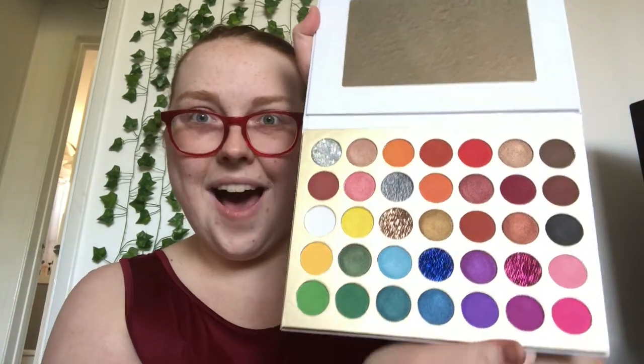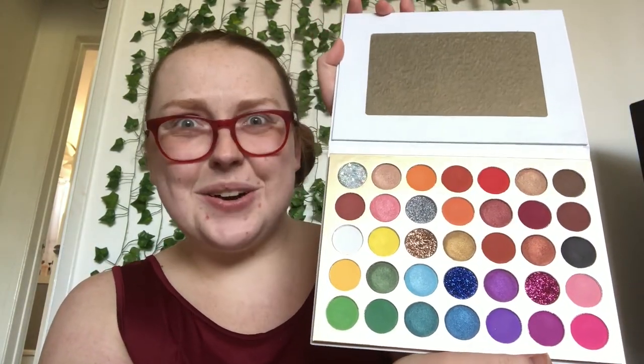Hey guys, welcome back to my channel! Today we're doing a fun little get ready with me where I try some new products. I'm going to try a brand new palette I just got in the mail from Stargirl Cosmetics — a cruelty-free and independently owned brand. The palette is absolutely stunning. I'm also going to be trying out the Milk Hydro Grip primer for the first time. I'll give a more in-depth review once I've used them multiple times for a more thorough and honest review.